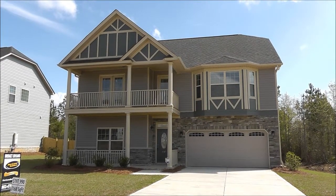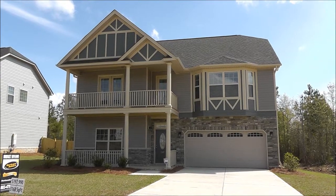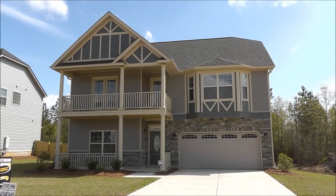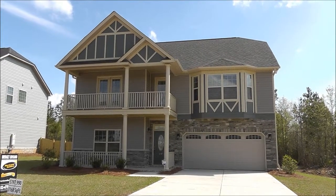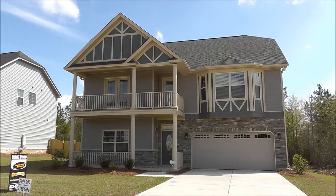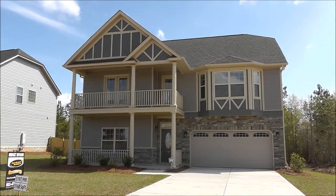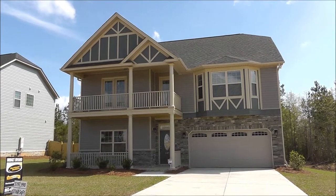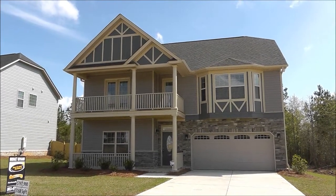It's very close to Scana and Amazon and a bunch of other industry. We're not concentrating on the neighborhood today. We're actually concentrating on this new floor plan by Hurricane Builders — a very well-respected builder in the area, always innovating, always doing something new, adding something great to their new houses.